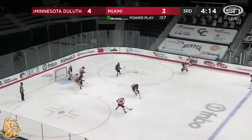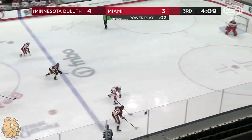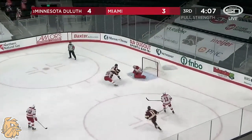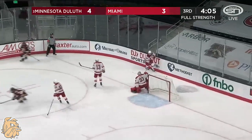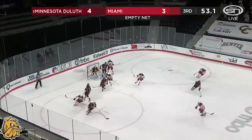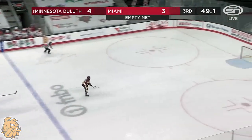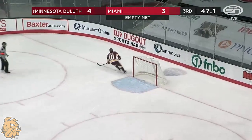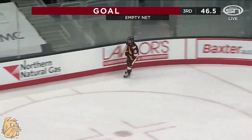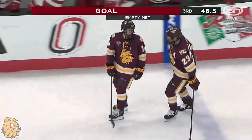Final ten seconds of the power play — intercepted and rushed out by Loheit. Possible two-on-one — big stop by Krause as he denied Jack cross-ice. Barry couldn't get the shot away. Sweeney saucers it to center — here goes Kobe Roth, and he scores. Minnesota Duluth up by two with 46 and a half seconds left.